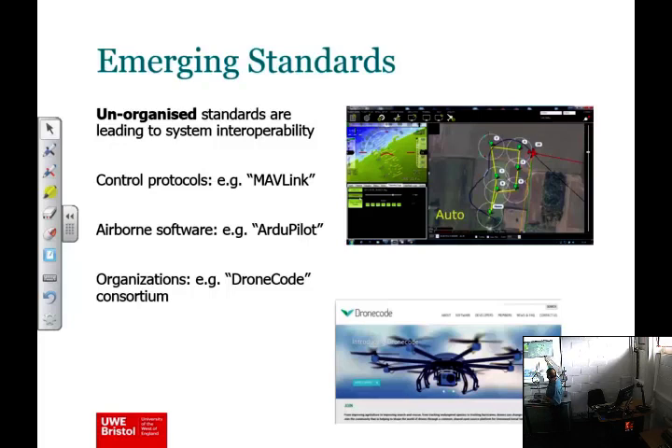For example, this Ground Station software can operate with various different autopilot software stacks because there's a shared communication link between them. Here are two examples that implement that. The actual organisations are starting to consolidate as well — it'll be interesting to watch over the next decade.